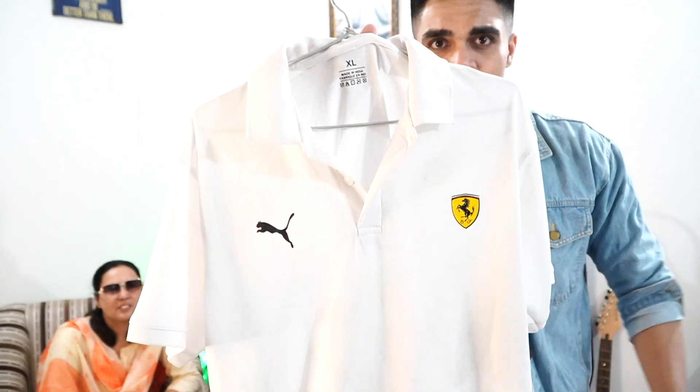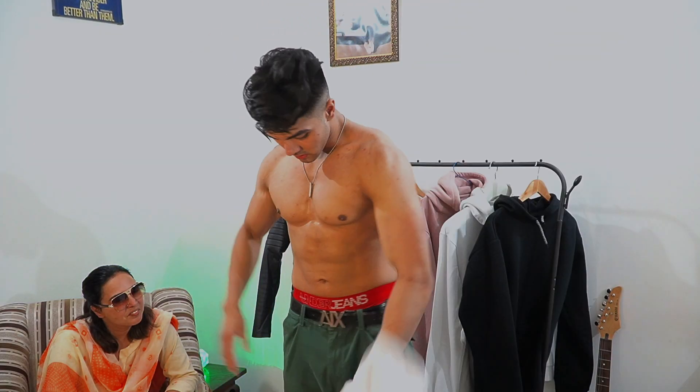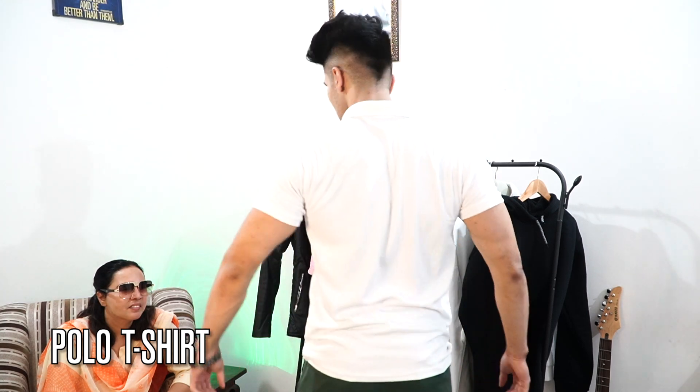The next item is a polo t-shirt. This is our polo t-shirt that we have taken. It's a Puma crop-type but it's a good one. Let me wear it and show you. We have a very good one — this is how it looks. It's fitting absolutely 100% correctly, right fit totally. You just need to give it a little bit of your personality and grooming.